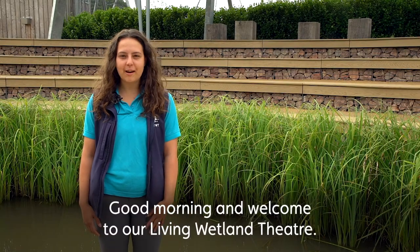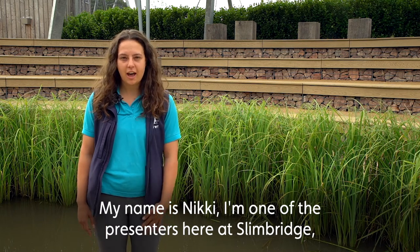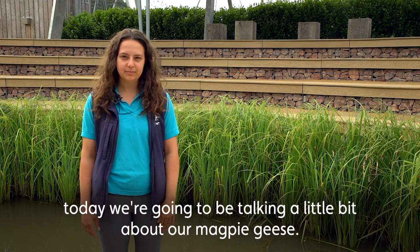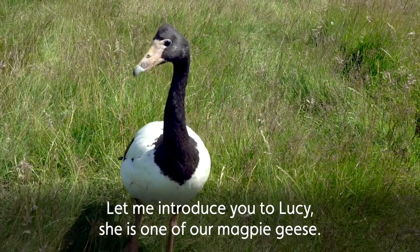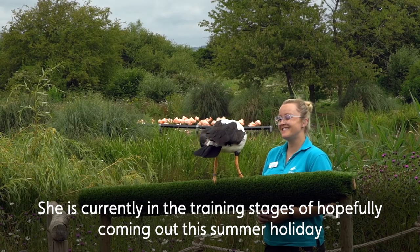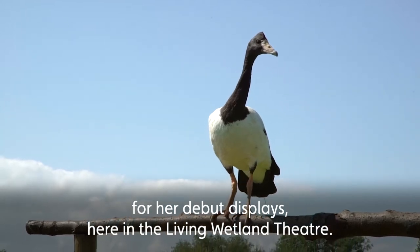Good morning, welcome to our Living Wetland Theatre. My name is Nikki, I'm one of the presenters here at Slimbridge. Today we are going to be talking a little bit about our magpie geese. Let me introduce you to Lucy — she's one of our magpie geese. She is currently in the training stages of hopefully coming out this summer holidays for her debut displays here in the Living Wetland Theatre.